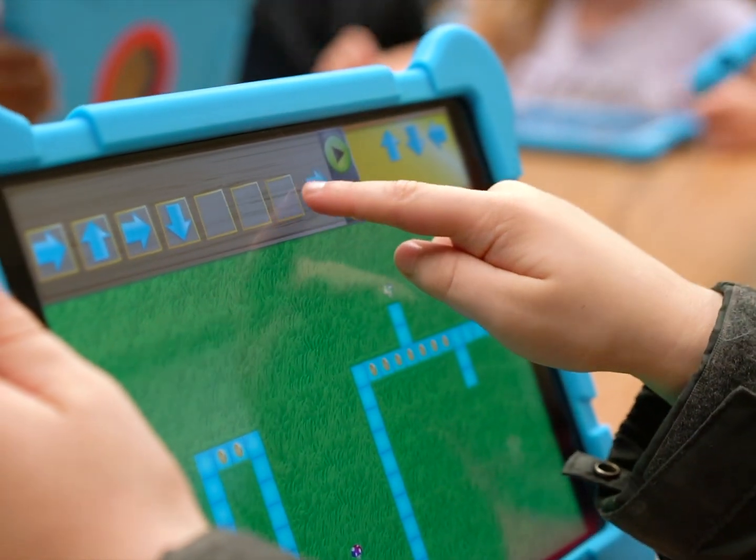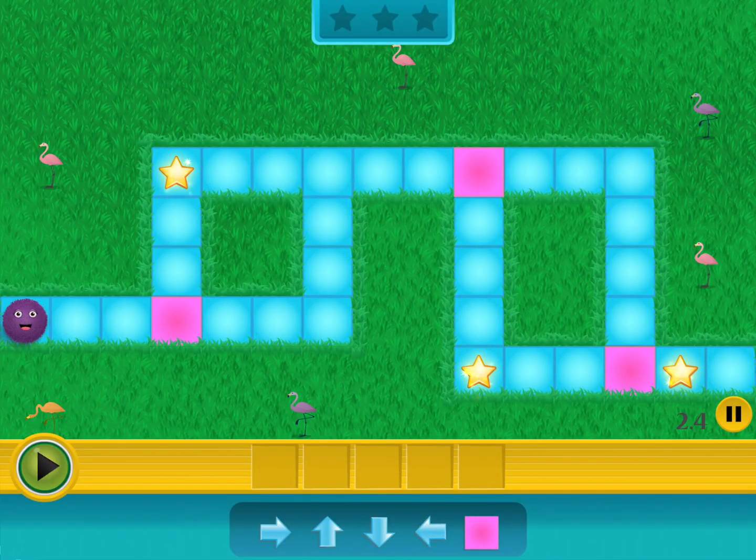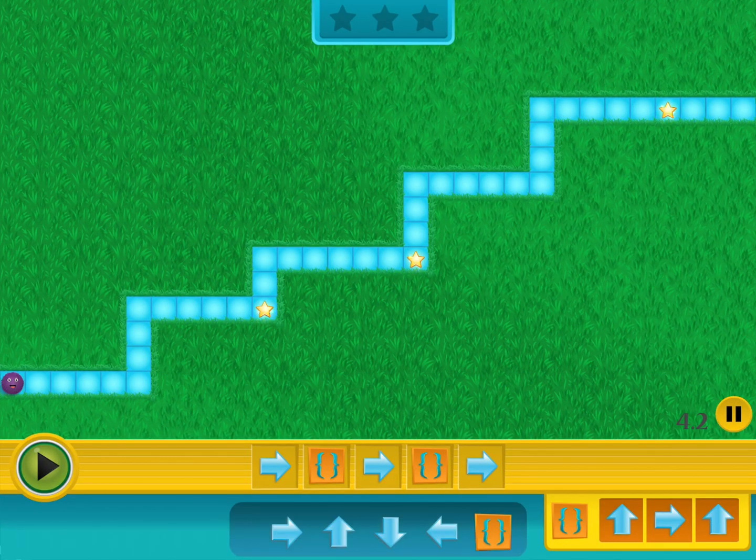Starting with drag-and-drop coding, Codable is accessible to the youngest coders. They'll learn about conditional logic, loops, functions, and algorithms.